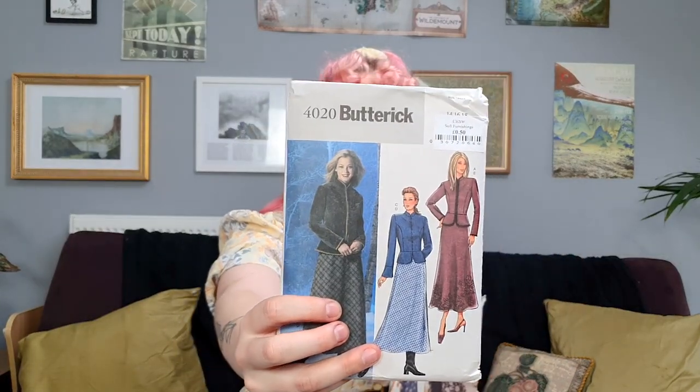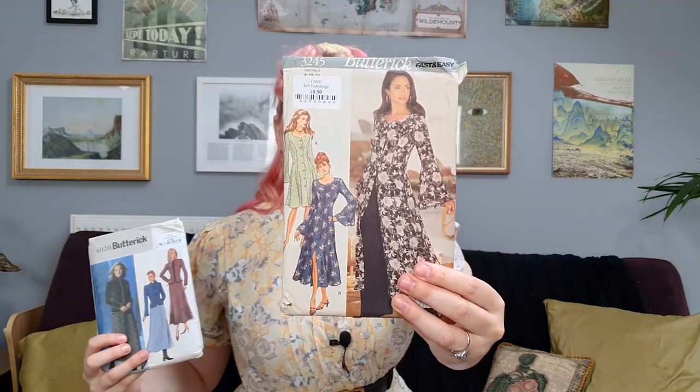Among my other finds is a selection of sewing patterns for 50p each, which you can see here.